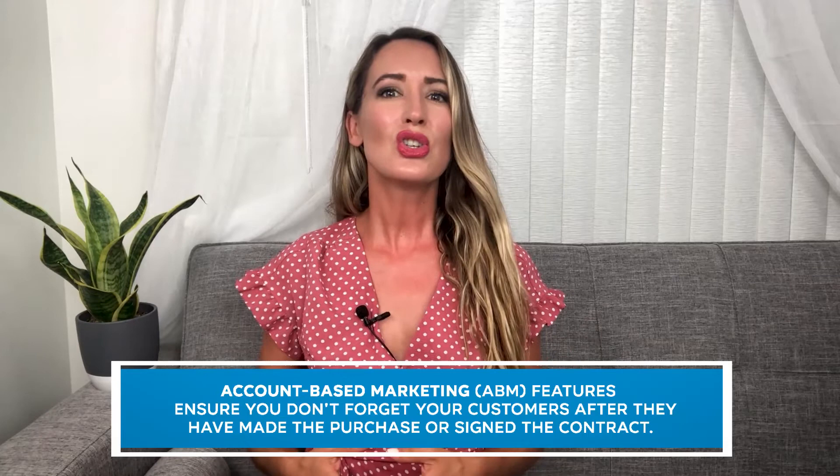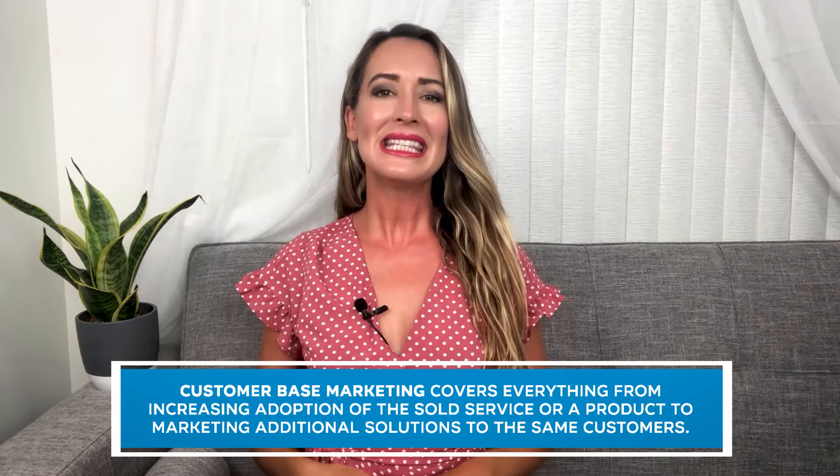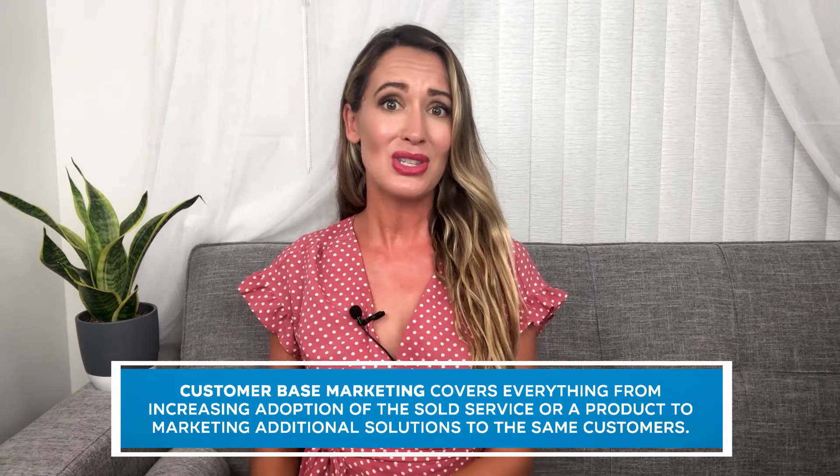To support this stage, Marketo offers account-based marketing (ABM) as well as customer-based marketing. ABM features ensure you don't forget your customers after they've made a purchase or signed the contract — the ABM method is especially prevalent in B2B. The aim is to identify high-value accounts, nurture them, and eventually cross- and upsell. Customer-based marketing, on the other hand, is designed to bridge the gap from customer to advocate, covering everything from increasing adoption to marketing additional solutions. Marketo's automation engine puts emphasis on increasing customer retention and adoption for the benefit of your business.